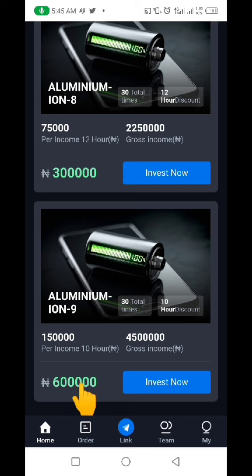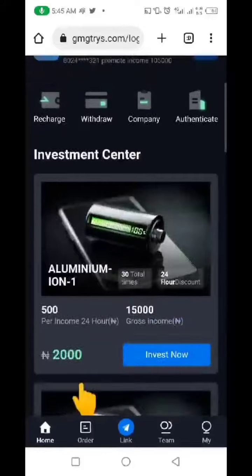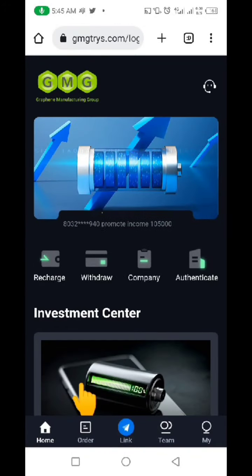Some people actually cash out — they come in with six hundred thousand naira, make their money in four days, and leave. But you can also be trapped and your money will be gone. Without wasting much of your time, this website is a scam.